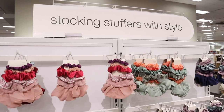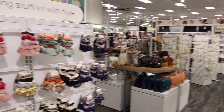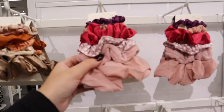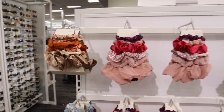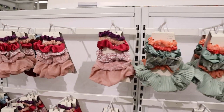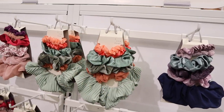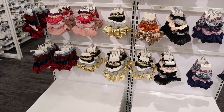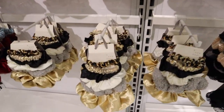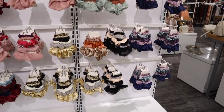They have some stocking stuffers displays set up now, which is really exciting! Over in the accessories section there are adorable packs of scrunchies — different sizes and lots of different patterns. I love how they're displayed kind of like a tree shape. You get five scrunchies in every single pack for $10 each, and they have so many different color palettes — you could definitely find one for anyone's stocking.